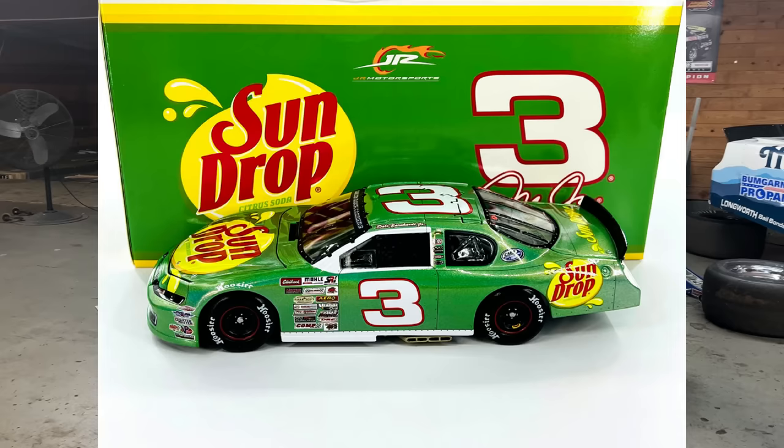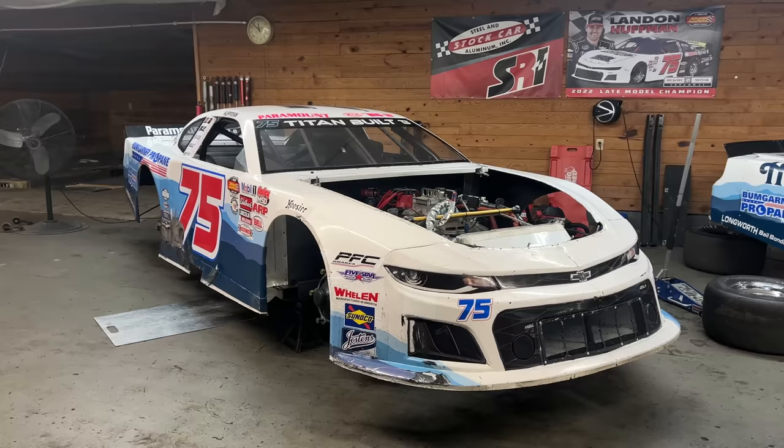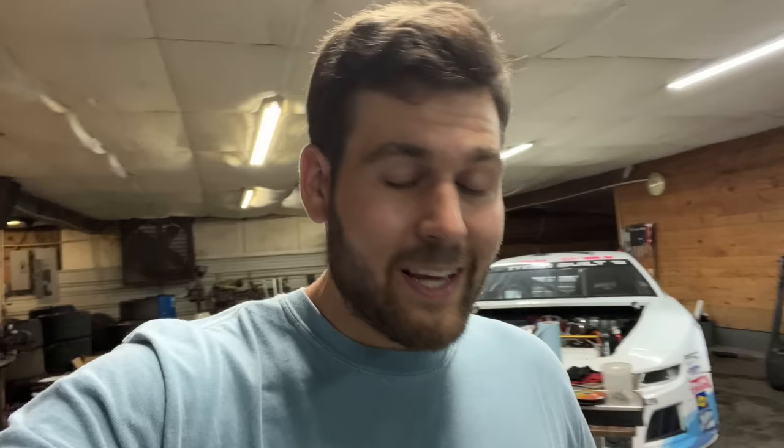For those of you that are avid die cast collectors, you may know that late model cars have been made in the past, but on old tooling where they put them on old NASCAR Cup car molds. Now the Lionel tooling will actually look like these cars - they will be late model stock cars in a Chevrolet die cast mold. It's going to be very cool to see these cars look like they're supposed to on your die cast shelf, office shelf, or desk.